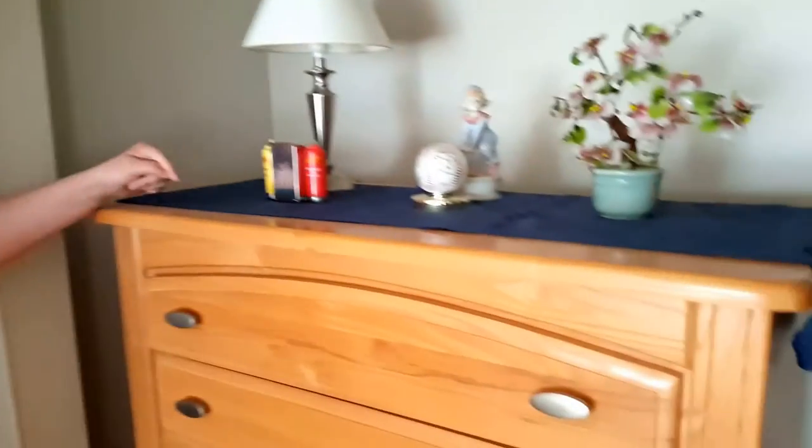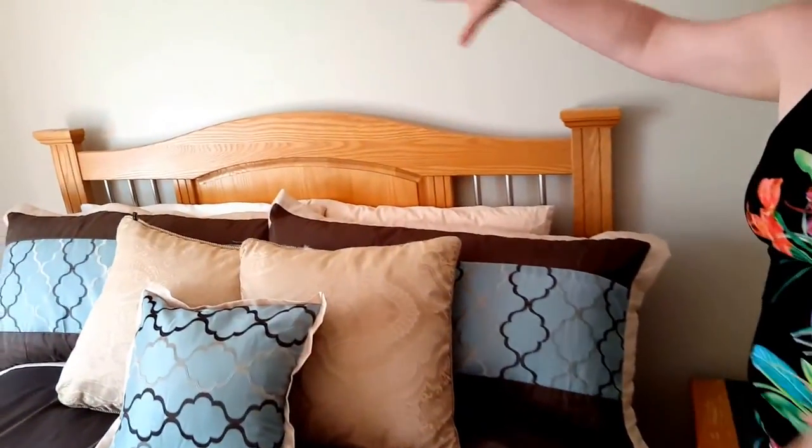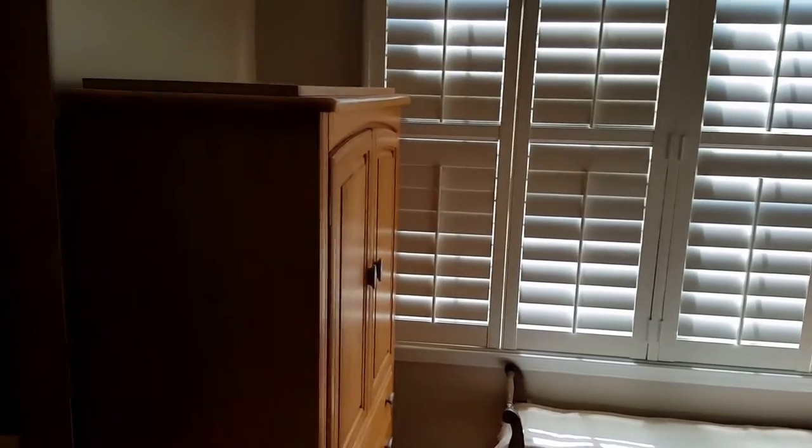Welcome to one of two queen bedroom sets. The room begins with this lovely tall bureau, and we move across to the two nightstands in the room with the fabulous queen bed and beautiful headboard. There's the second nightstand, a very cute little stool, and then we have the entertainment armoire.